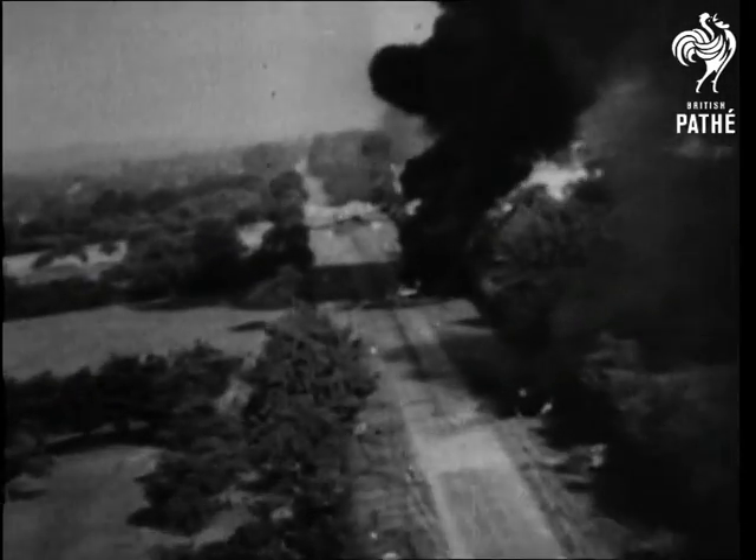The highways to Rommel's forces in the front line are under almost constant Allied attack from the air. Many become jammed with wrecked and burning vehicles. His roads have ever been long and perilous.